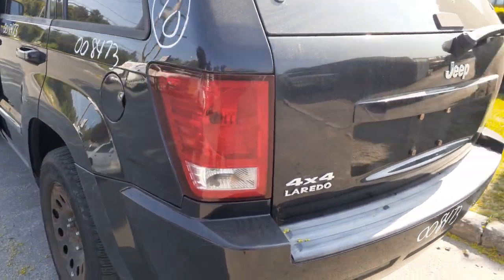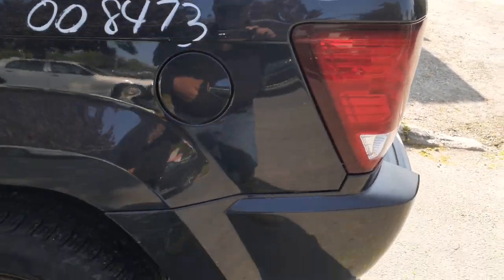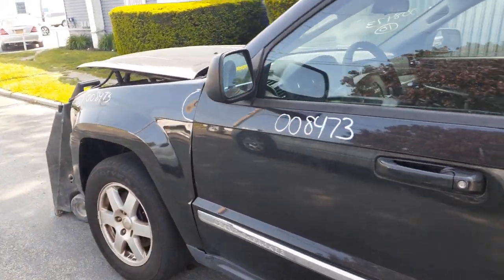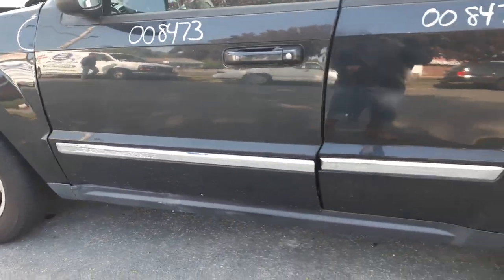Left rear tail light, left rear quarter — it's got a little dent right here. You got two left side doors, power window, power locks. Left side mirror — power, power heated.